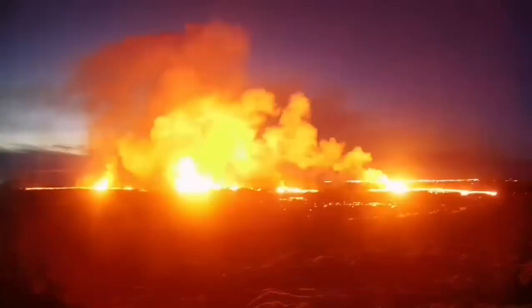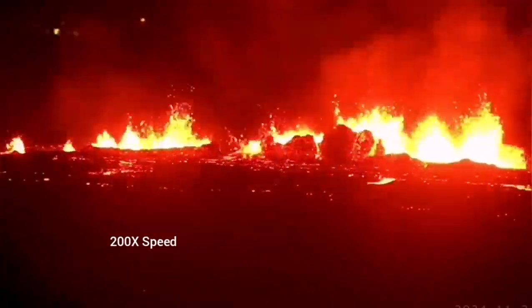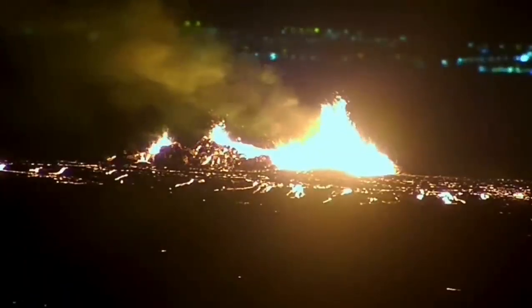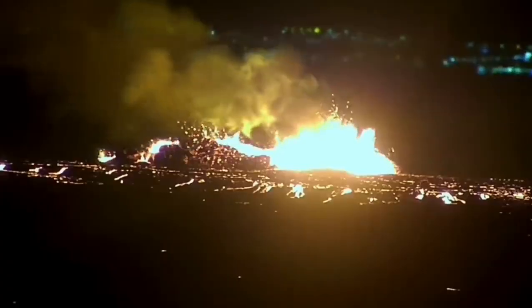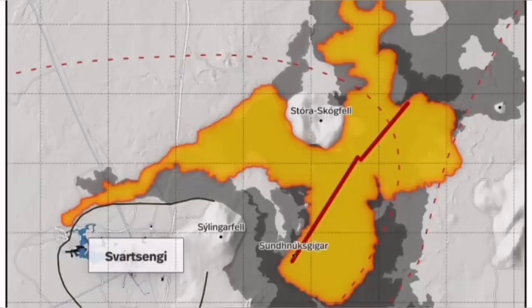It was not very spectacular like the last eruption, but it was steady. You could see it forming a river of lava flowing toward the lower ground, toward the Svartsengi power plant and the Blue Lagoon. It destabilized itself very quickly — it didn't have very high fountains of lava, but the lava flow was steady toward the west.